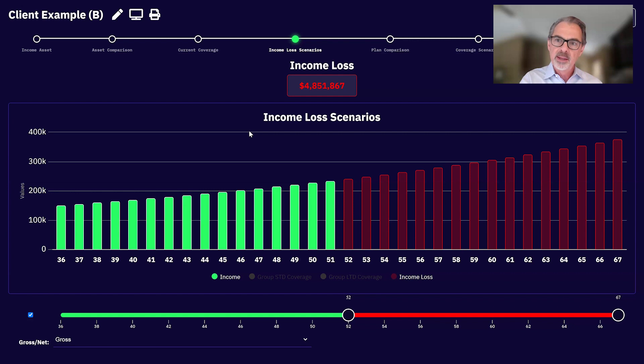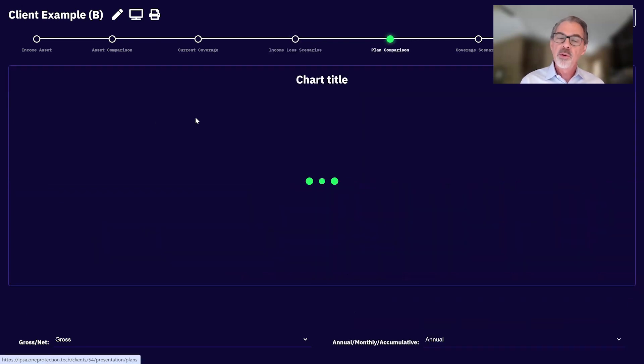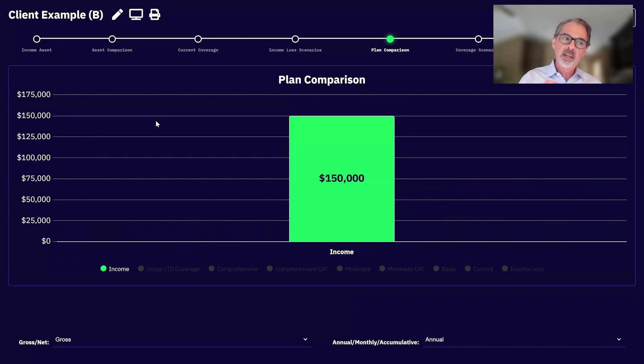So to recap: we've positioned the income as their most valuable asset, made the unknown known by using the familiar, and shown the problem. The third P is presenting plan solutions in a way the client can easily understand. Instead of showing them a bunch of illustrations — illustrations do two things really well regardless of the carrier: they make it look really complicated and they make it look really expensive, with the monthly benefit and annual premium on one page, completely out of context.